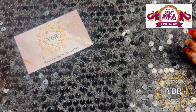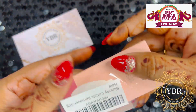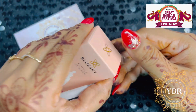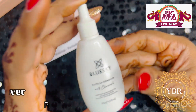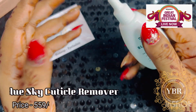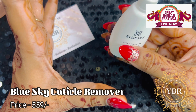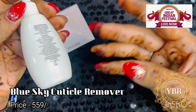The first product I am going to show you is this - Blue Sky Cuticle Remover. I bought it because so many of my students have problems removing cuticles. This product costs ₹559 and you get 30 grams. It may seem a bit costly, but it is very effective. After applying the product on the cuticle, I removed it very easily and very quickly - the cuticles just melt away. So if you also have problems removing cuticles, you can try this cuticle remover.